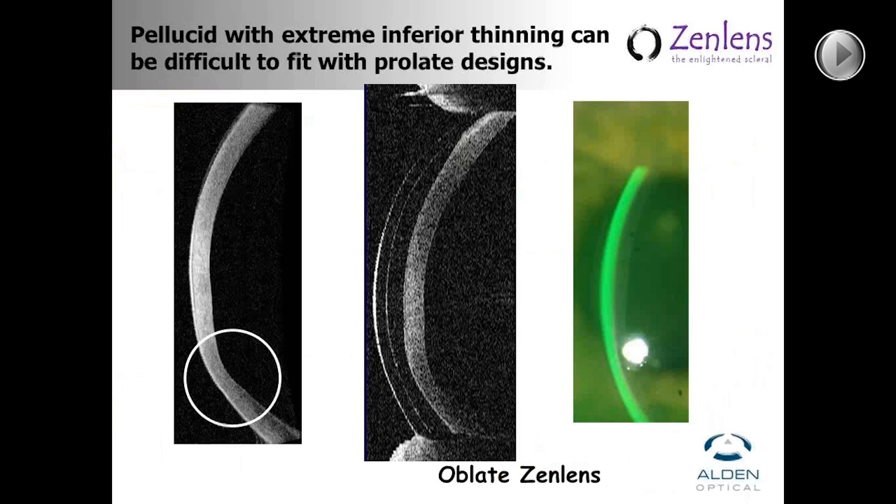Here are a few pictures illustrating pellucid marginal degeneration — a condition with really steep inferior ectasia that can be very difficult to fit with any rigid lens including sclerals. If you get enough clearance inferiorly, sometimes you have way too much superiorly. But you can see with the Oblate ZenLens, that's a really good fit on that pellucid patient.